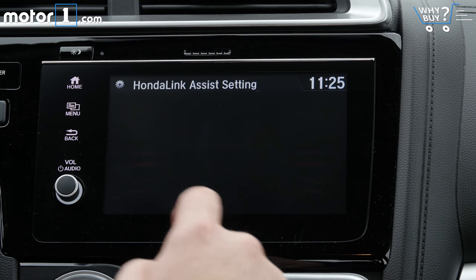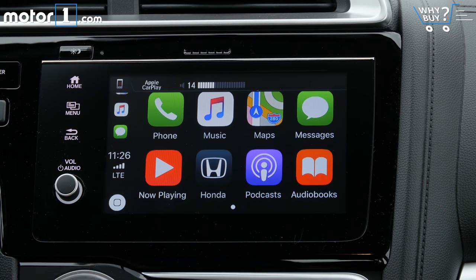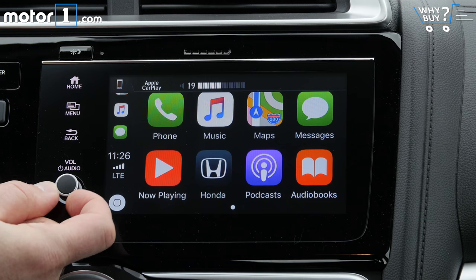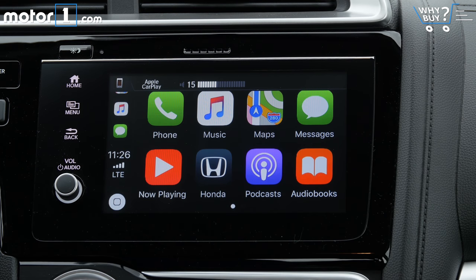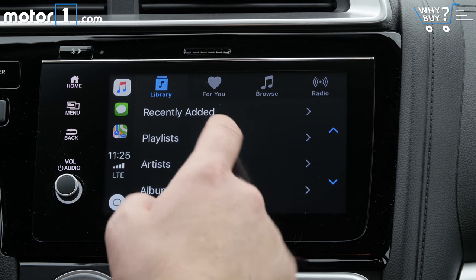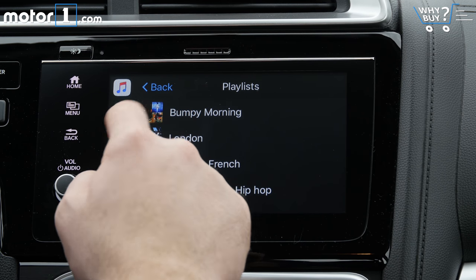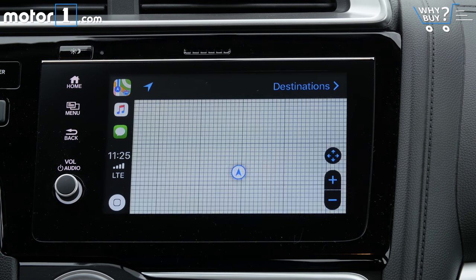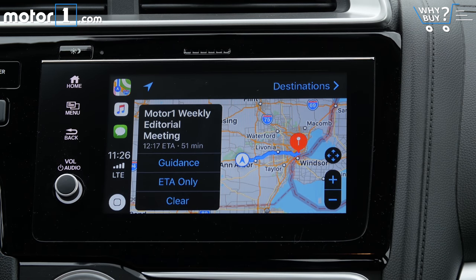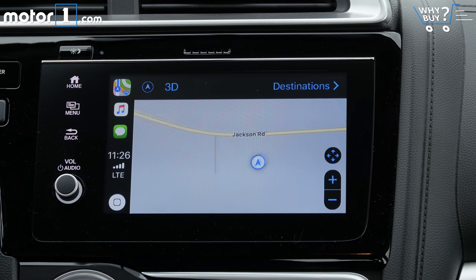Honda's media interface seems to get a little better with every iteration, and this 7-inch display is no exception. There is a volume knob, which everybody loves, and the touchscreen itself is responsive. Android Auto and Apple CarPlay are on every trim level except the base LX. Baked-in navigation, however, is only available as a $1,000 option on the top-trim Fit EXL, which is about $5,000 more than our test car.